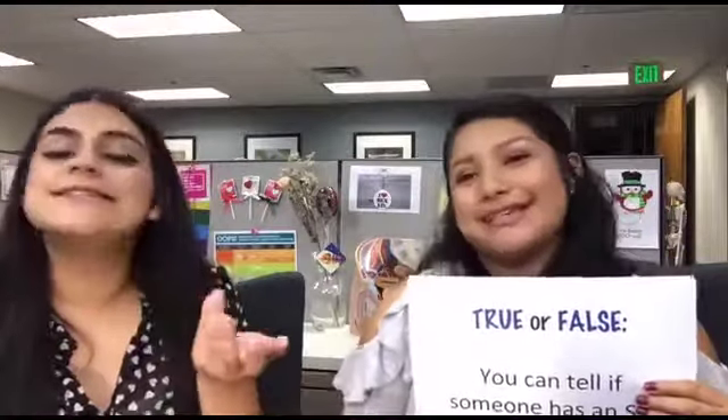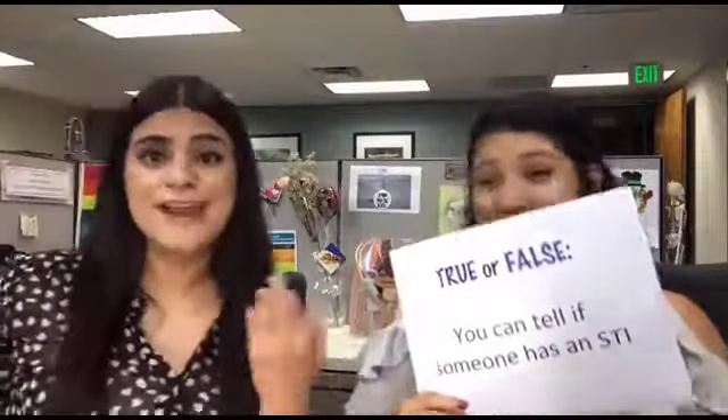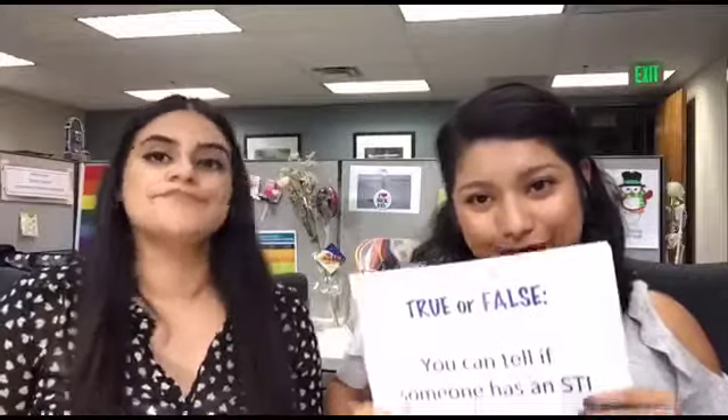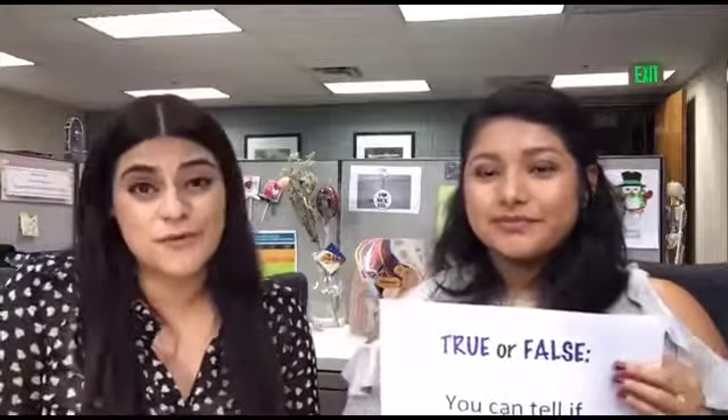A ton of people are walking around feeling fine, thinking they don't have anything. The most common symptom can just pop up — it depends from person to person. Sometimes when symptoms do start showing, it's because the STI has been in the body for a while. So please, the moral of the story is: get tested.